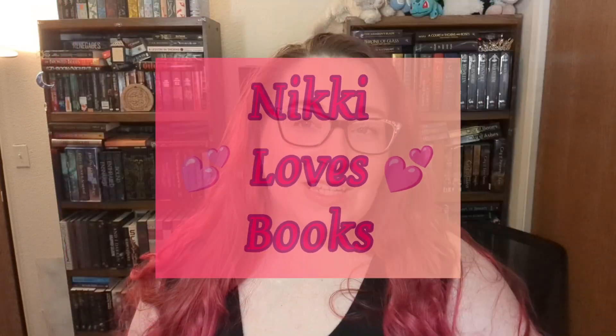Welcome everyone to Nikki Loves Books. Nikki here and today we have a bookish box to unbox. I believe last time we opened a bookish box it was the Young Adult February bookish box, so I think this is probably the Adult February bookish box. Let's open it up and find out. And looking at our newsletter, I am right — this is the Adult February 2023 Bookish Box.